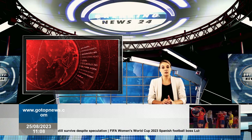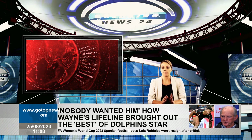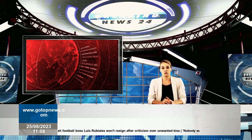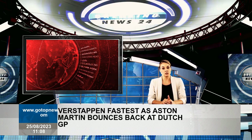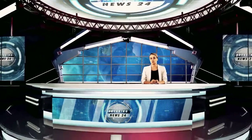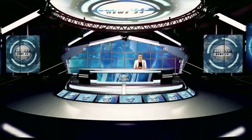A mistake by Nico Hülkenberg caused the Haas driver to go off-road and raise a red flag at the penultimate corner. The car was left facing backwards on the gravel, its right front against the barrier, but otherwise looked undamaged. The newly contracted German had performed a 180-degree spin with relatively light contact with the barrier.